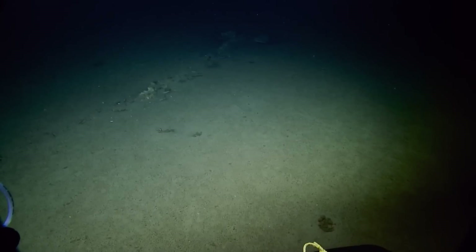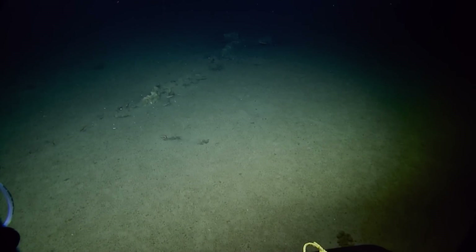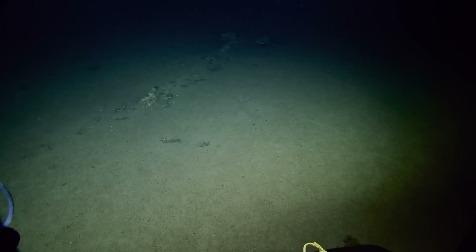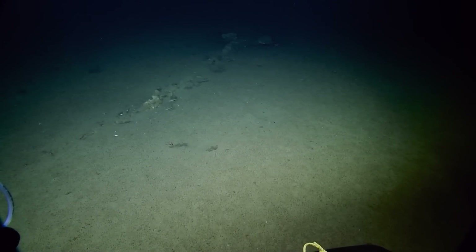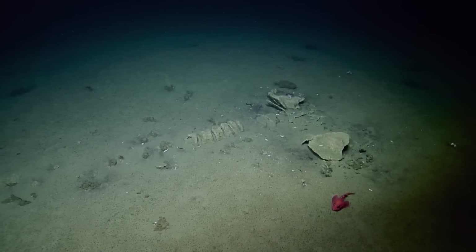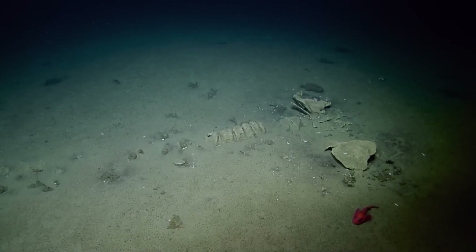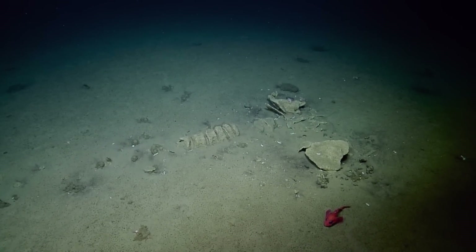Is this another whale fall? It is another whale fall. Yes. 4 to 8 for the win. Check it out. So this is what happens after more decay has occurred — the bones, you can see either there's sediment covering the bones entirely or they've been more decayed themselves.